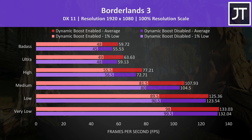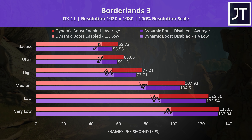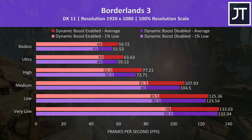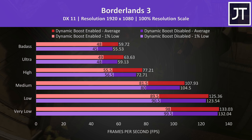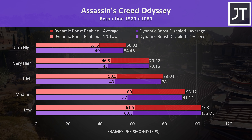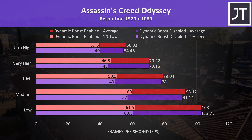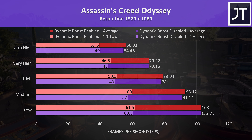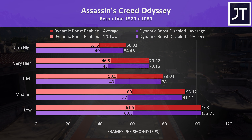Battlefield 5 was tested in campaign mode. The results were close together this time, with dynamic boost enabled offering just a 1.5% boost to average FPS at ultra settings, though there was more improvement again in 1% lows at lower settings. I suspect the CPU may be getting more power at lower levels as we're typically less GPU bound there, and more CPU power is known to help with 1% lows.